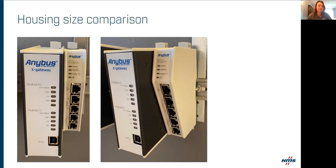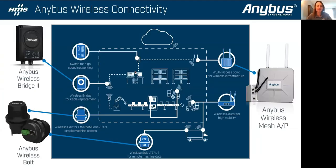For those familiar with the X-Gateway, here's a quick overview of the difference in form factor between the X-Gateway and the Communicator. The Communicator is a lot smaller with front-facing ports instead of top and bottom, so overall just a better package solution and a better functioning product. I've got a lot to get through in a short time.